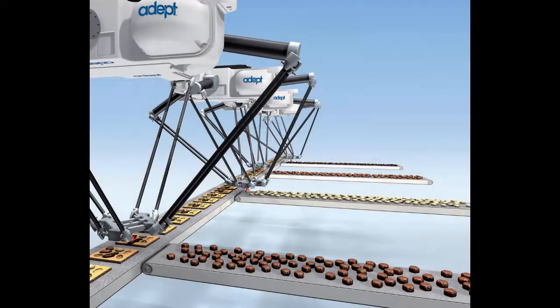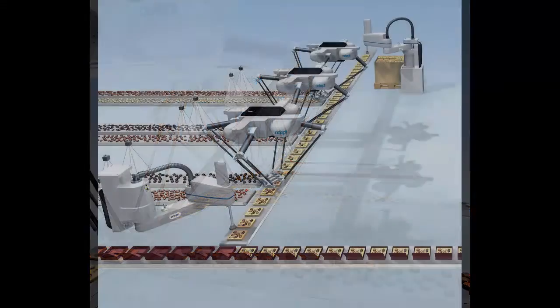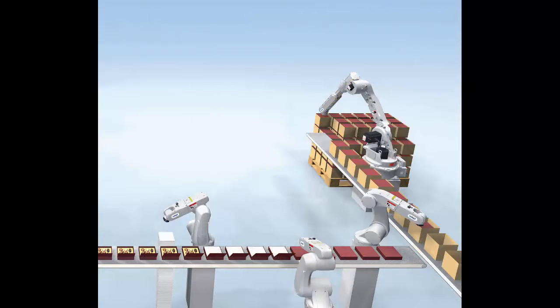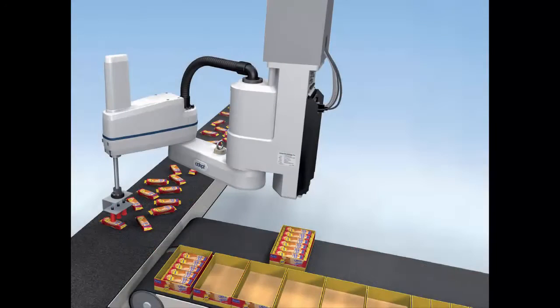ePLC Connect can handle a majority of your applications including pick and place, screw driving, machine loading and unloading, palletizing, de-palletizing, simple vision guidance applications, and more.